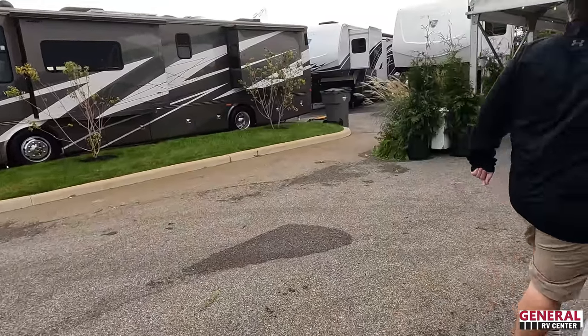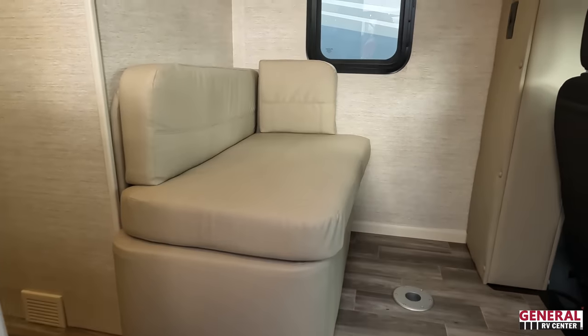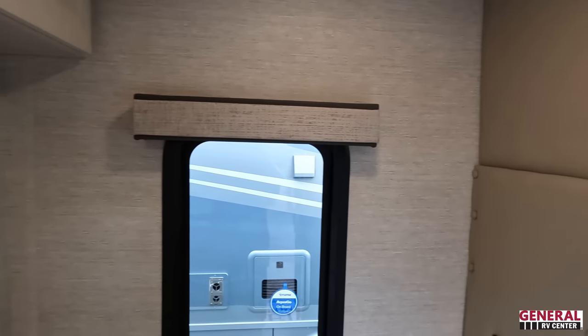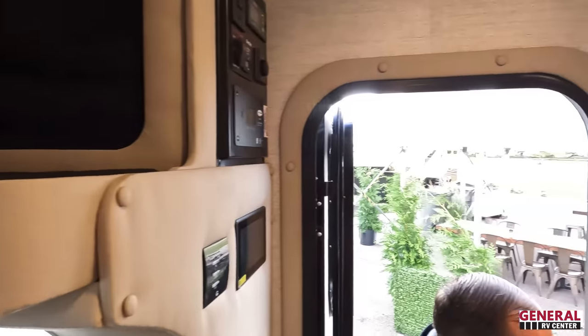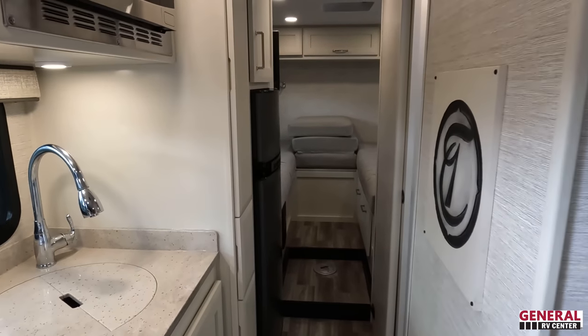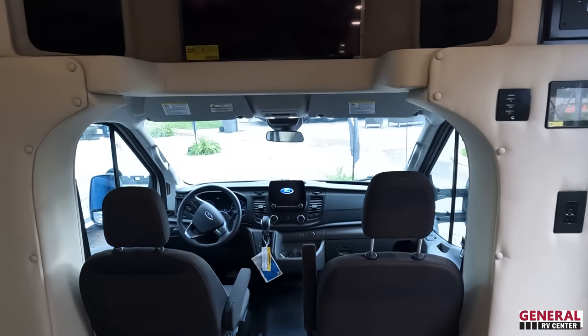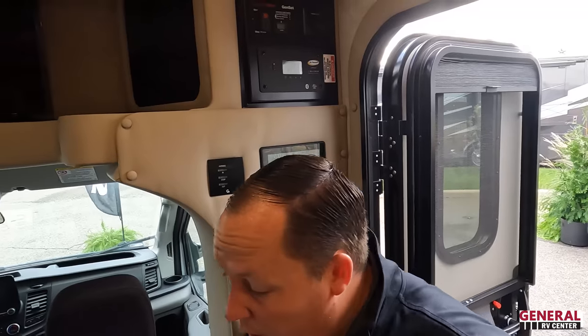It's always fun to see new floor plans and new RVs. We need to find the cargo carrying capacity — it might be on the passenger door or driver door. Look at this — I just noticed there are no slides in here, so it's like this all the time. Plenty of walkway, very spacious for no slides. There's the bathroom. We can't find the cargo carrying capacity but if we do find it, we'll insert it here.